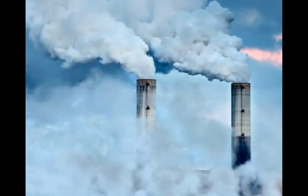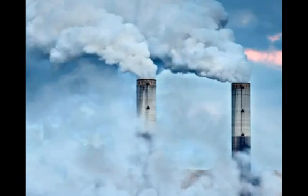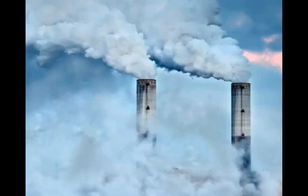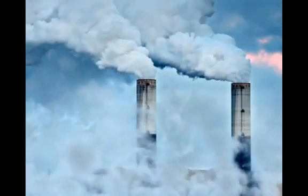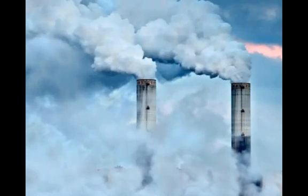The problem gets worse — or better, depending on how you look at it. We're expecting a spike in cement production in the coming decades. So we've got an essential material that is incredibly carbon intensive and is experiencing rapid growth. This isn't just a problem — it's a big problem.